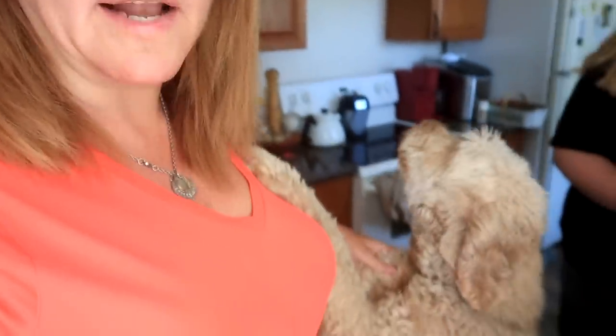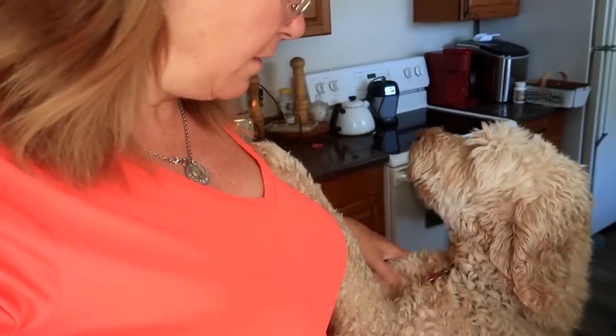Hey guys, welcome to today's video. It is Monday and we are back to normal life, which means not school. We're not doing school — it's such a relief. Hello, normal life means Ruby! Anyways, welcome to today.